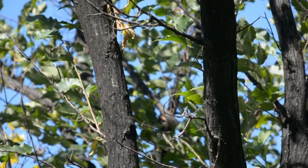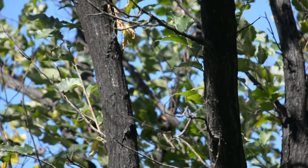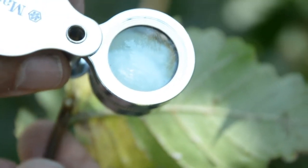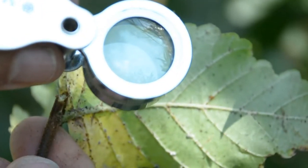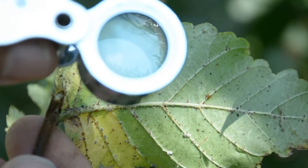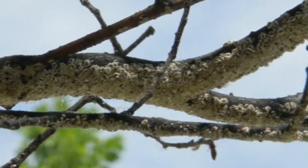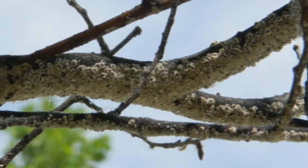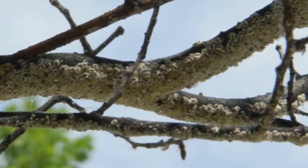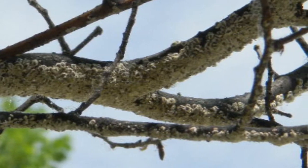European Elm Scale has one generation per year. Scales overwinter in crevices on the bark of elm trees. Molting of females to the adult stage coincides with elm seed development in the spring. After molting, the adult grayish-colored females move to the main branches. When the elm seeds begin to fall, the adult females form the characteristic white waxy sacks resembling a mealybug.